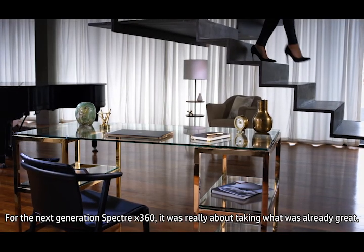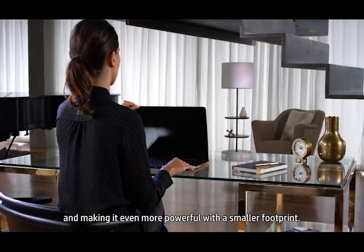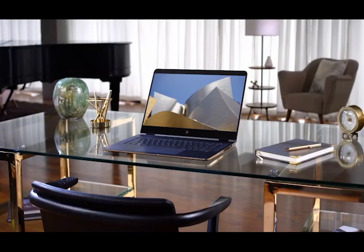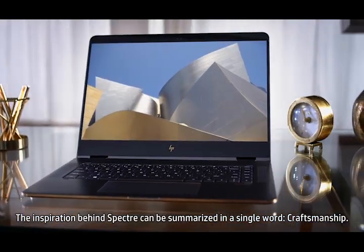For the next generation Spectre X360, it was really about taking what was already great and making it even more powerful with a smaller footprint. The inspiration behind Spectre can be summarized in a single word: craftsmanship.